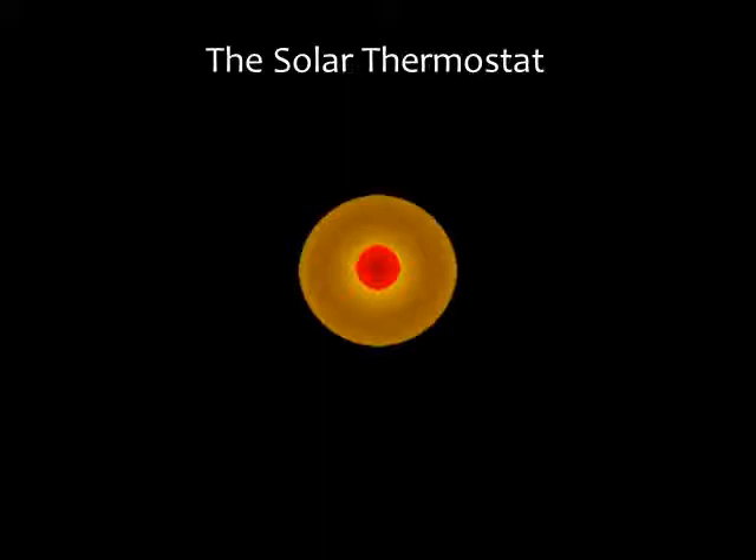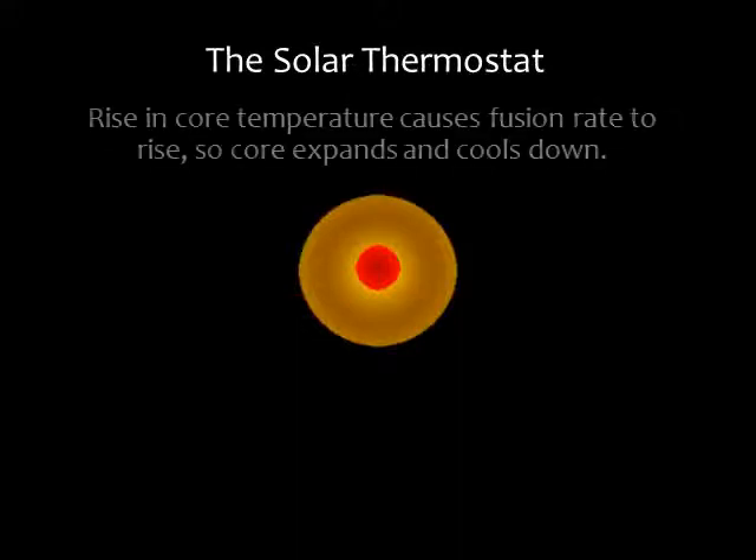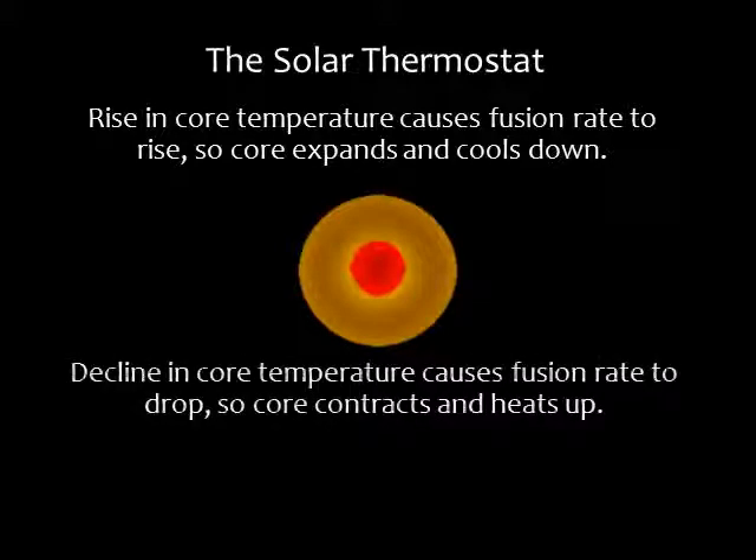Our sun is quite stable — we don't have enormous fluctuations of luminosity, and that's a good thing. The stability comes from a natural feedback process that acts as a thermostat for the sun's interior. If the core temperature rises, the rate of fusion increases; more protons collide with greater energies, raising the pressure so the core expands and cools. This cooling causes the fusion rate to drop back down and the core to contract. The contracting core then heats up, and the fusion rate is restored to normal. This process repeats.